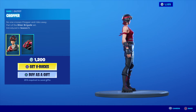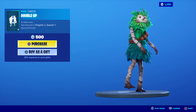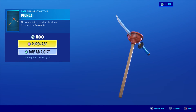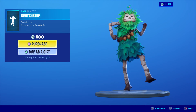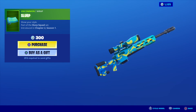Now for the daily items: Chopper is 1200 V-Bucks with the back bling, Double Up is 500 V-Bucks, Grit is 800 V-Bucks, Punja is 800 V-Bucks, Switch Step is 800 V-Bucks, and Slip Wrap is 300 V-Bucks.